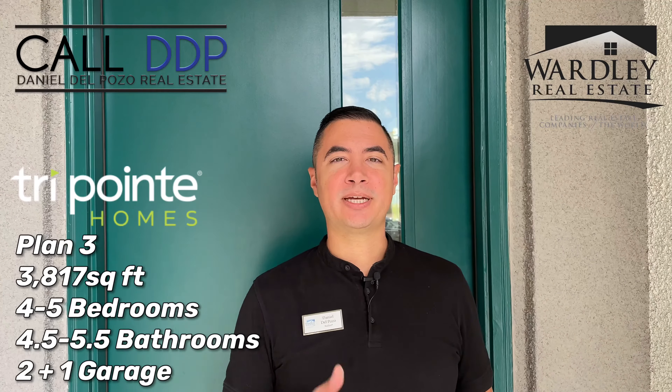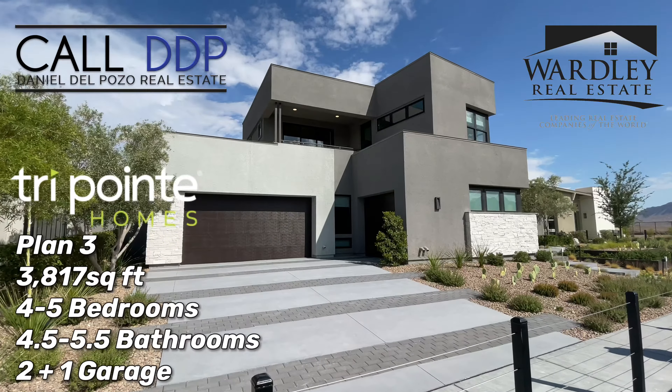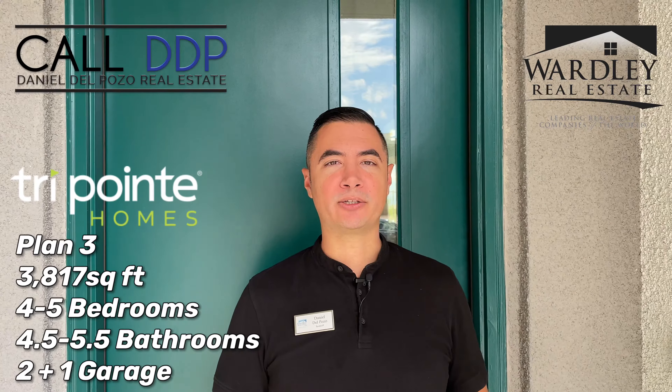Hi, this is Daniel Del Pozo with Wardley Real Estate and Call DDP. We're checking out a TriPointe home out here in West Summerlin, right by Red Rock Canyon. This home starts at $1.2 million. Let's check it out.